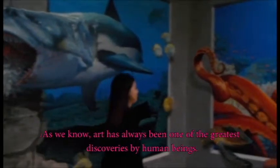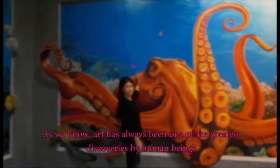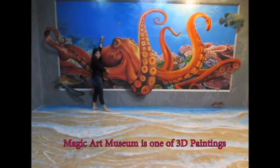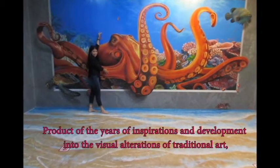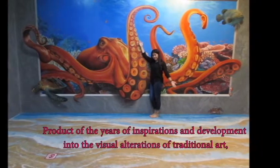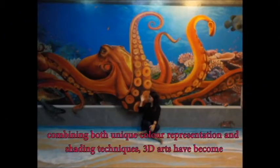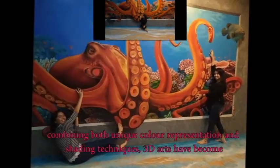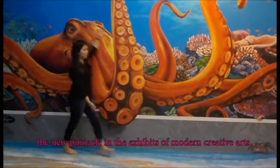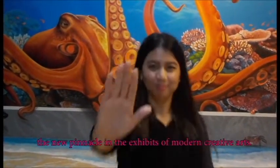As we know, art has always been one of the greatest discoveries by human beings. It is in the world of colour, depth and imagination where the hidden beauty of nature's unique creation are best seen and ever felt. Magic Art Museum is one of 3D paintings. It's the product of years of inspiration and development into the visual alteration of traditional art. Combining both unique colour representation and setting technique, 3D art has become the new pinnacle in the aspect of modern creative art.